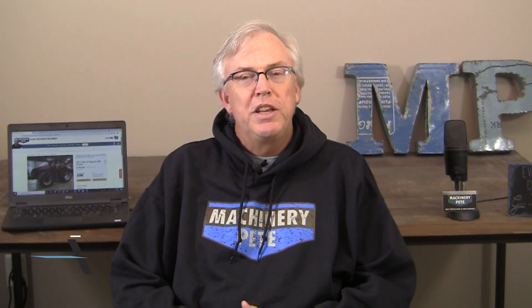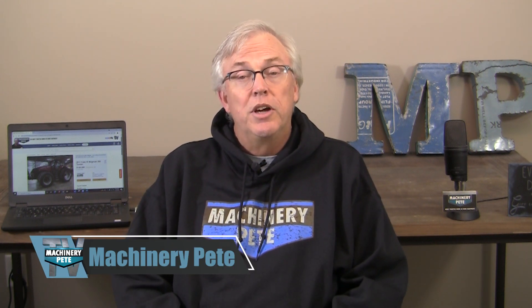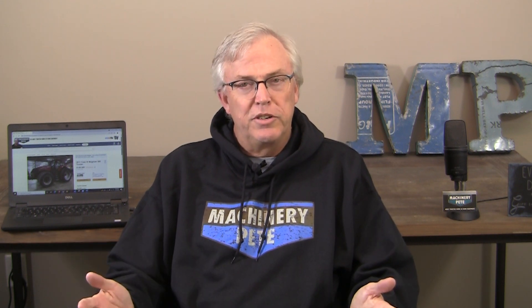Thanks for checking out Machinery Pete TV this week, folks. We appreciate your time. We have a double treat today. First off, we're going to visit with my good friend Dan Sullivan with Sullivan Auctioneers — always great fun to talk tractors with Dan. Today we're actually going to watch during their huge Farmer Dealer Absolute Auction online sale.